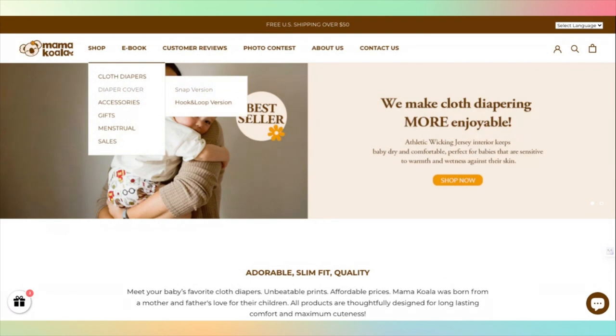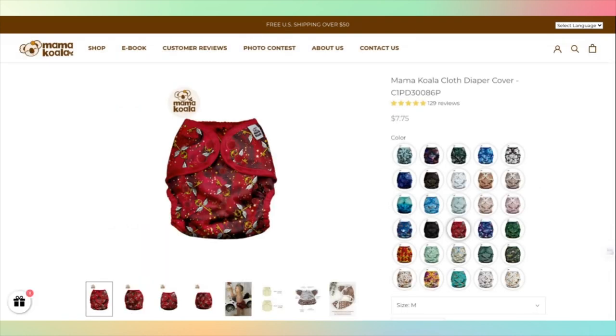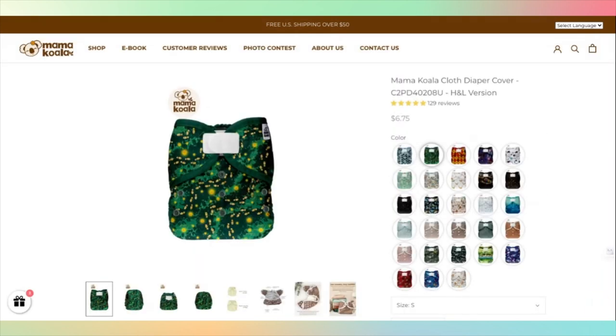When considering a diaper cover, functionality is paramount, but aesthetics play a role too — after all, it's a piece of your baby's wardrobe. Mama Koala are known for their print selection. They offer a huge range of vibrant designs and are always releasing new prints. These designs not only make your baby look adorable, but they hold up well over time. For the range of their designs and the quality of the fabric, Mama Koala cloth diaper covers earn a full point in the prints and fabrics category.